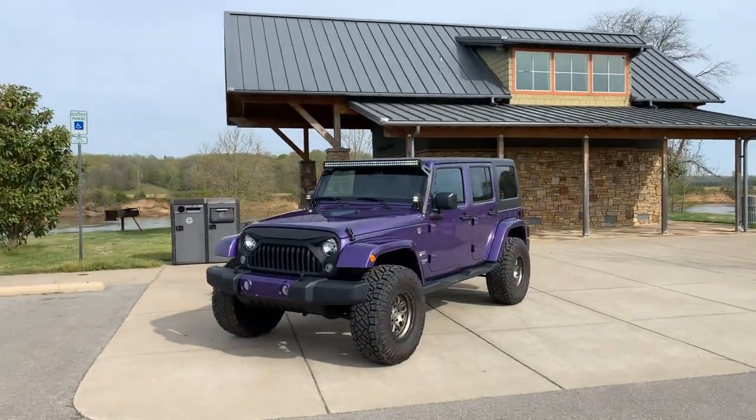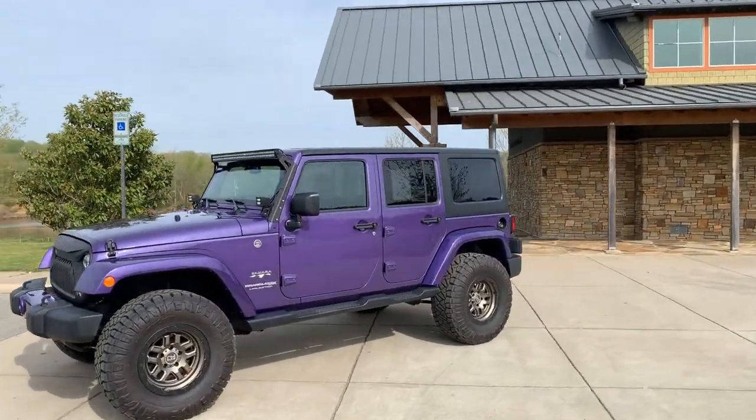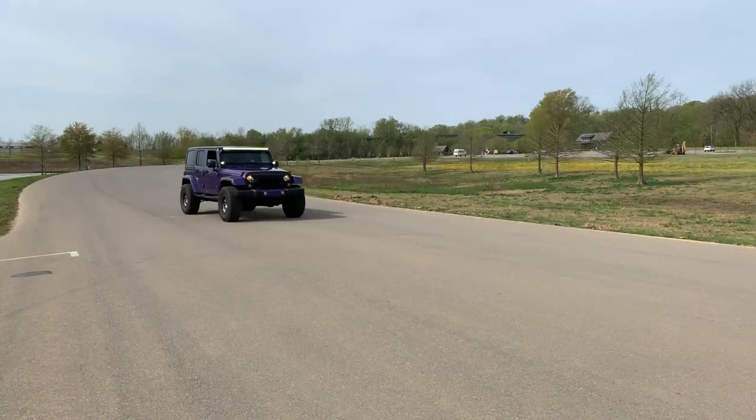Under the hood is the trusted 3.6-liter V6, offering up 280 horsepower, backed up by a 5-speed auto.